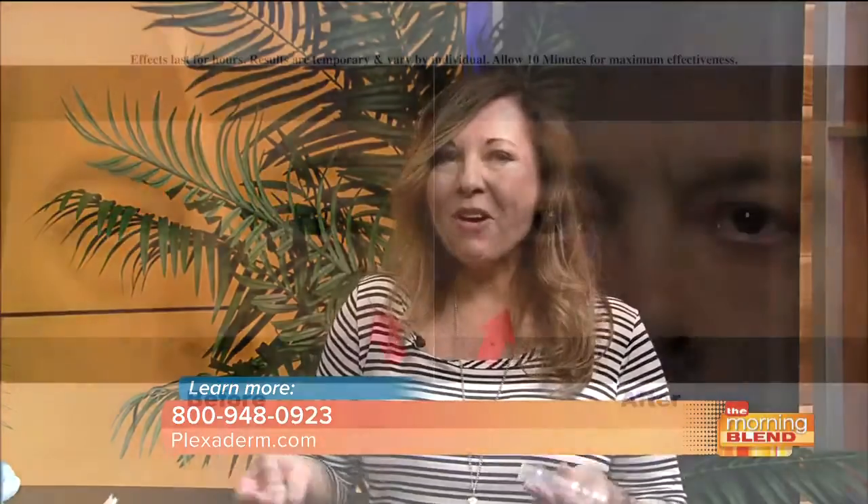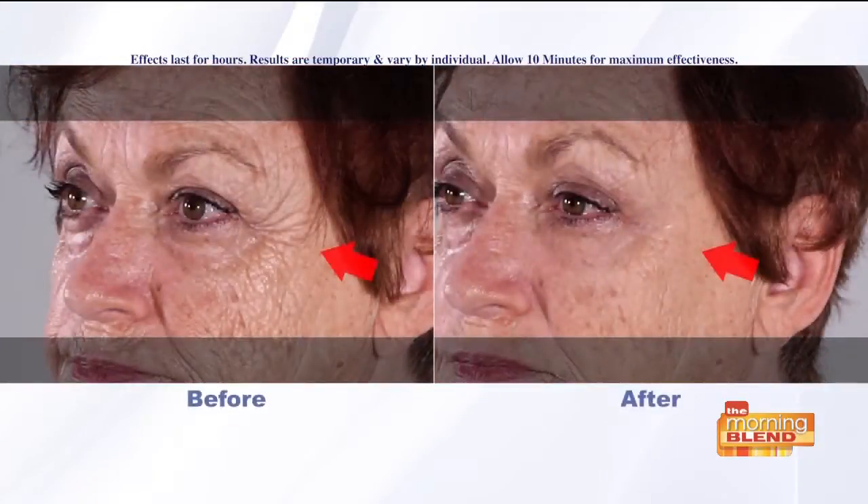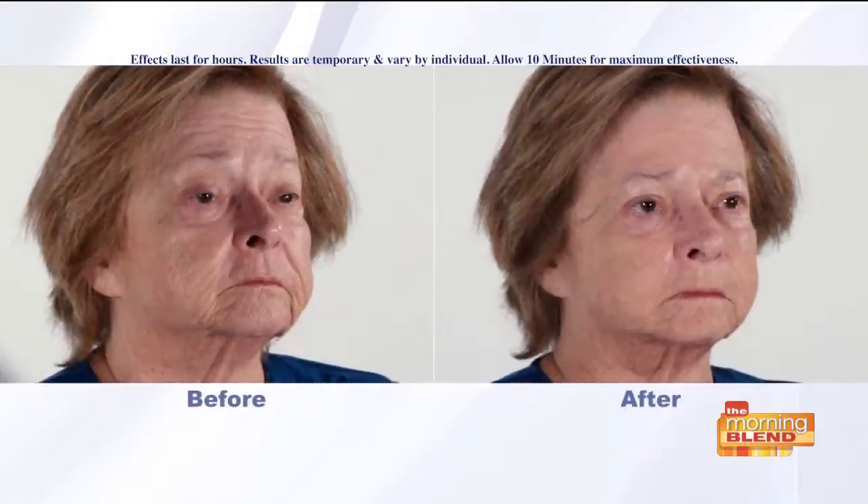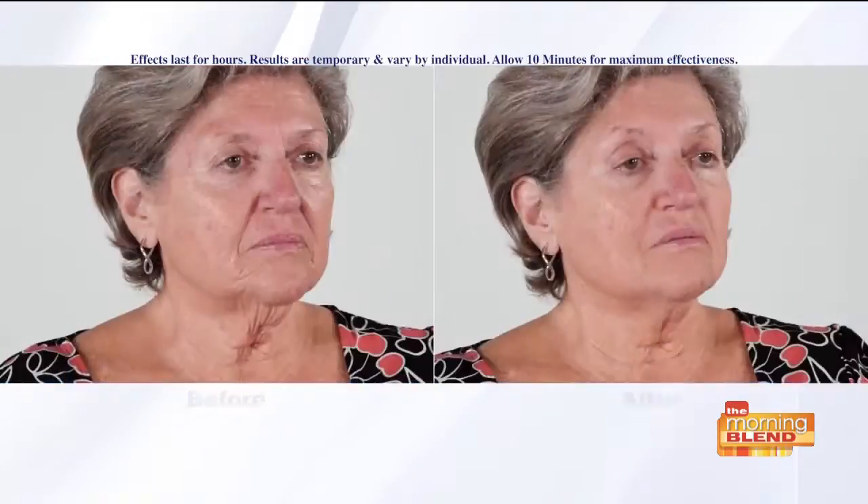Plexiderm has become my go-to product. I talk about this a lot, but I'm 57 years old. You age over time. If you look at these pictures, anybody that has any issue — whether you've got crow's feet, the lines, maybe you've slept the wrong way, or you've got those deep forehead lines — men and women love Plexiderm so much because you put it on clean, dry skin and if you look at these before and after photos, you still look like you, you just look better. You look fresher. And as someone that's 57, I appreciate that.